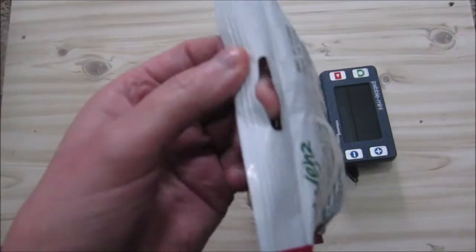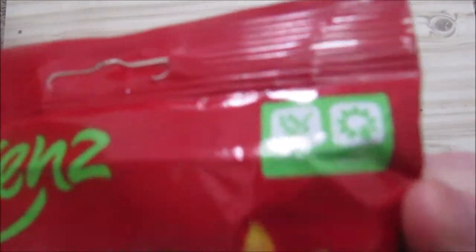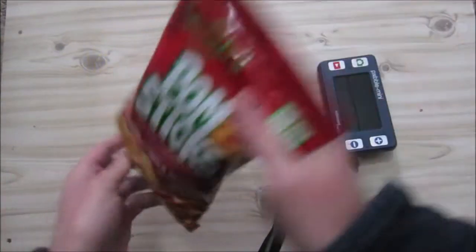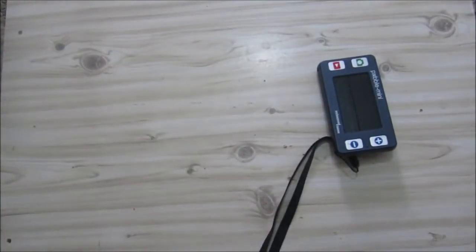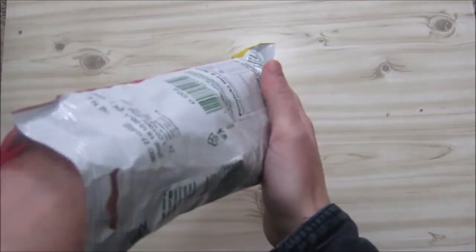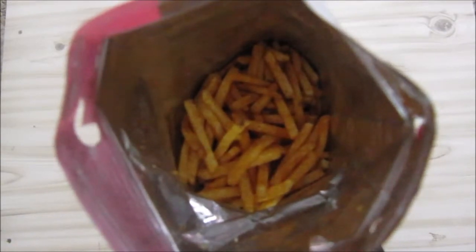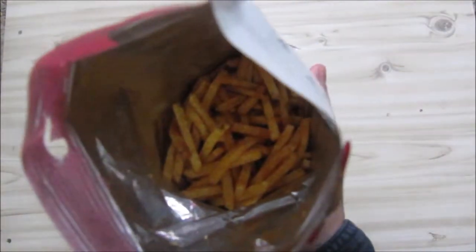The next stage is to actually taste this. You can see there it's got a nice little hang thing. There's no resealable thing here. It smells like potato, and this is how it looks — like little small potato chips.